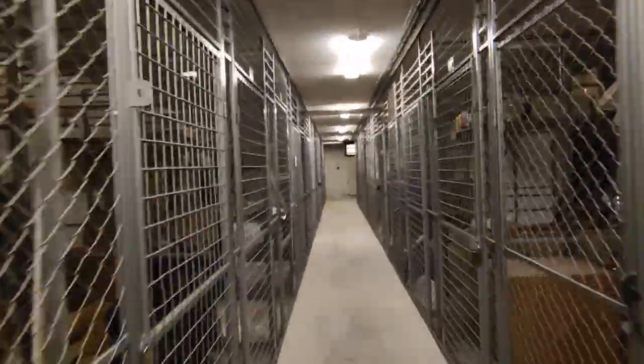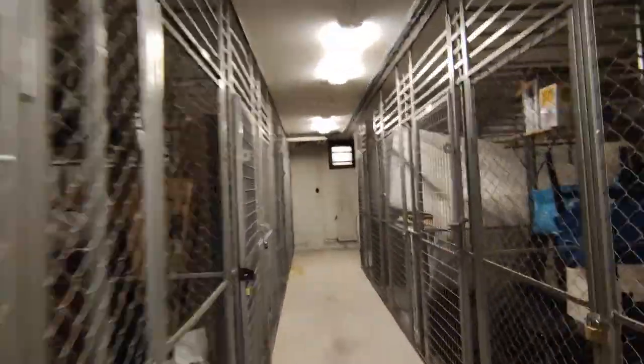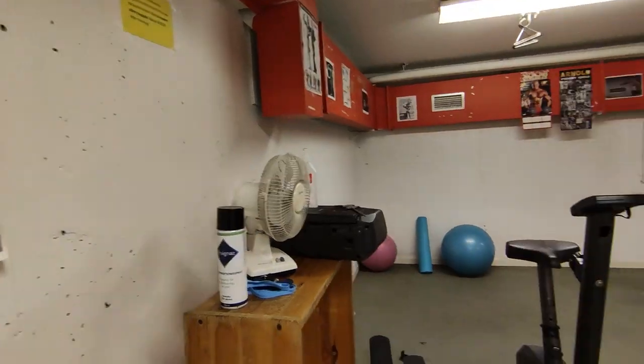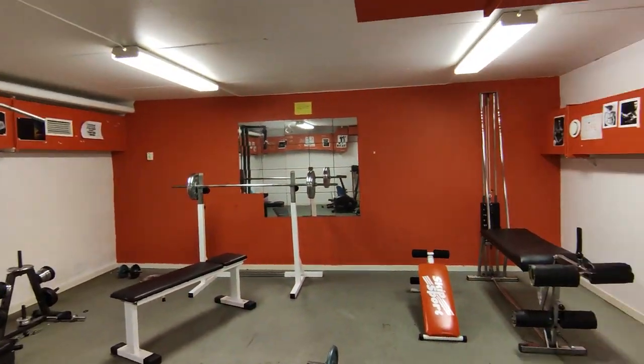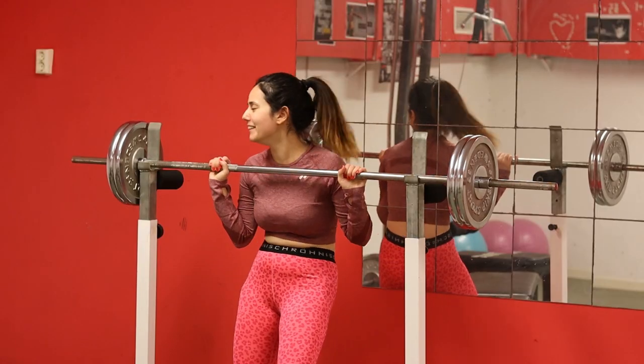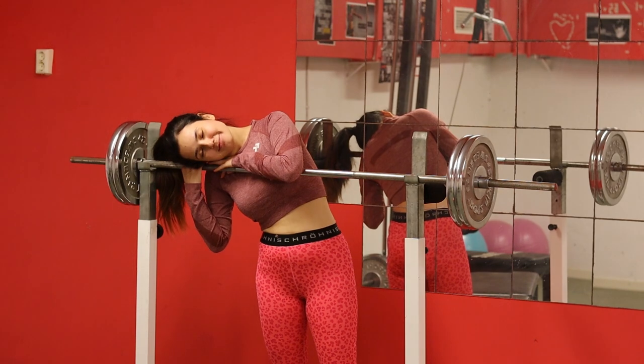On the same floor — the basement — we have three more important places: the storage room, the sauna, and the gym. The gym is also free of charge; you just pay a small refundable deposit to get the keys.